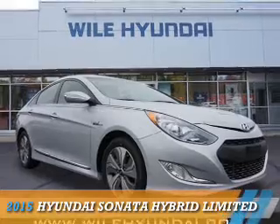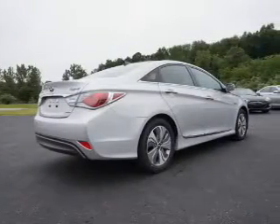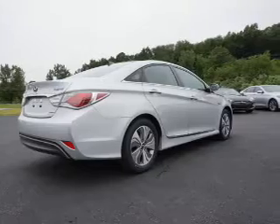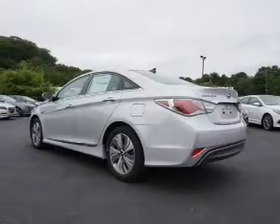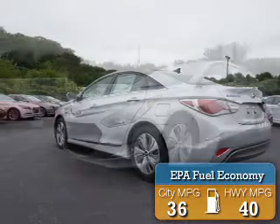Presenting the 2015 Hyundai Sonata Hybrid. It's powered by front-wheel drive, a 2.4-liter, 4-cylinder engine, and an automatic transmission. Great fuel efficiency saves you money by requiring fewer trips to the gas station.